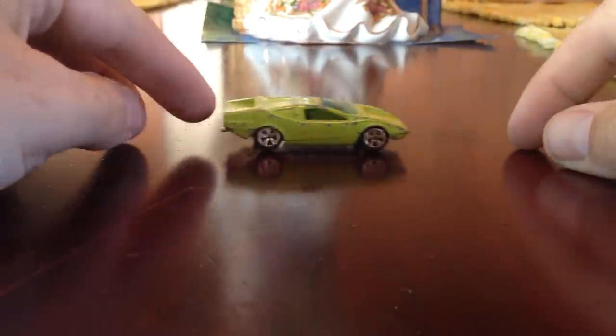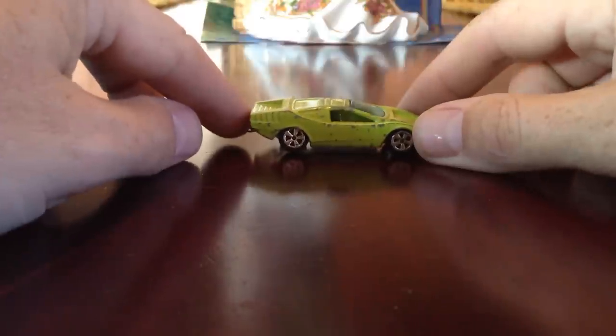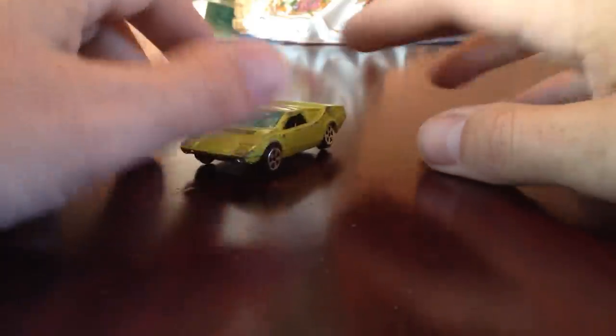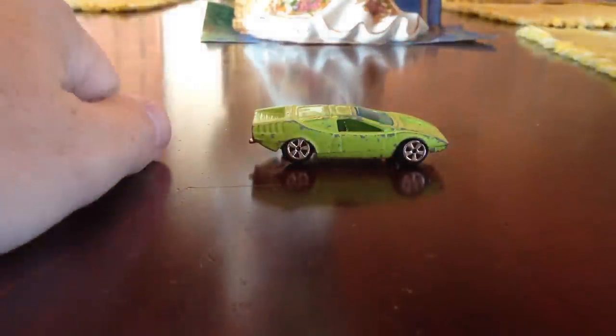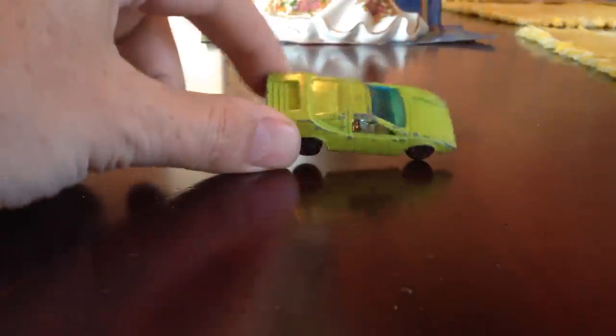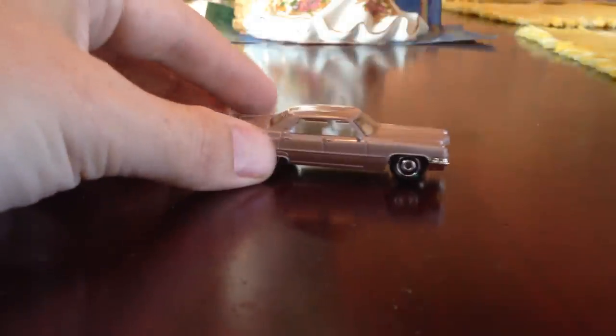Now the case — just going to take a couple of trays out here. Let's start with a weird one: the Alfa Romeo Iguana. This comes from a company called Tin Toys. Kind of cool, but not in the best of shape. This one doesn't go back far — maybe to 2010.